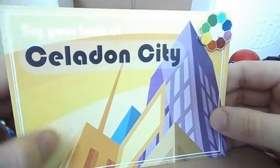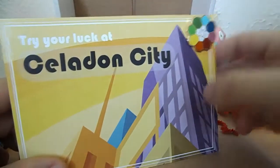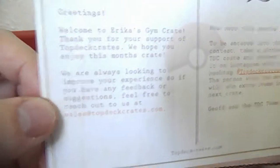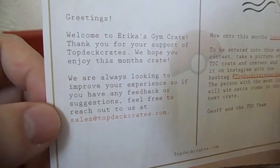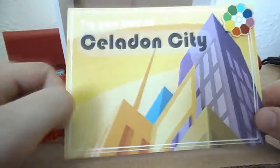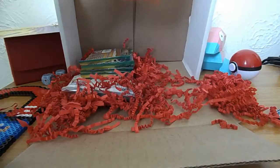So we're in Celadon today. Who is Celadon? Well, that is of course Erika. There's a lovely rainbow badge there. We'll have a little look at what the card says: 'Welcome to Erika's Gym Crate. Thank you for all your support at Top Deck Crate. We hope you enjoy this month's crates. We're always looking to improve our experience.' There's a contest on as well. I do like these little postcards they do - very fitting of the areas, the regions. So we've got that gym badge for today.